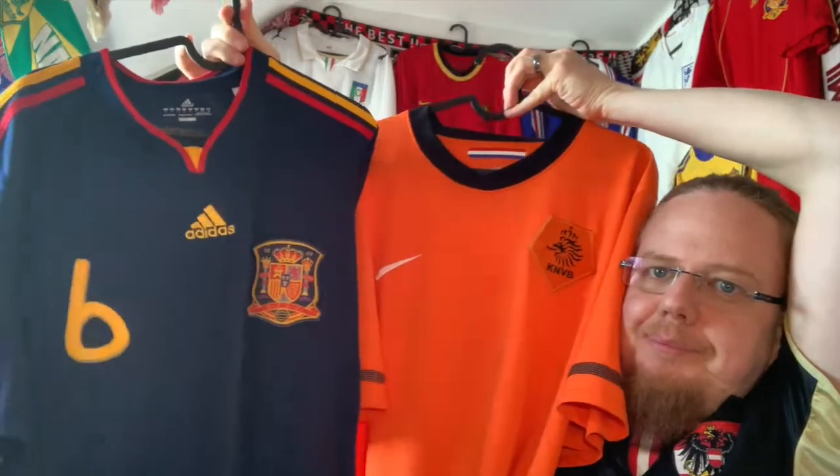It has been a long story to get this jersey. After the World Cup I of course got the other jersey from that final — even the Iniesta one — so I have the World Cup final jersey matchup, which I'm very happy with. But this Holland jersey was really hard to find fast.